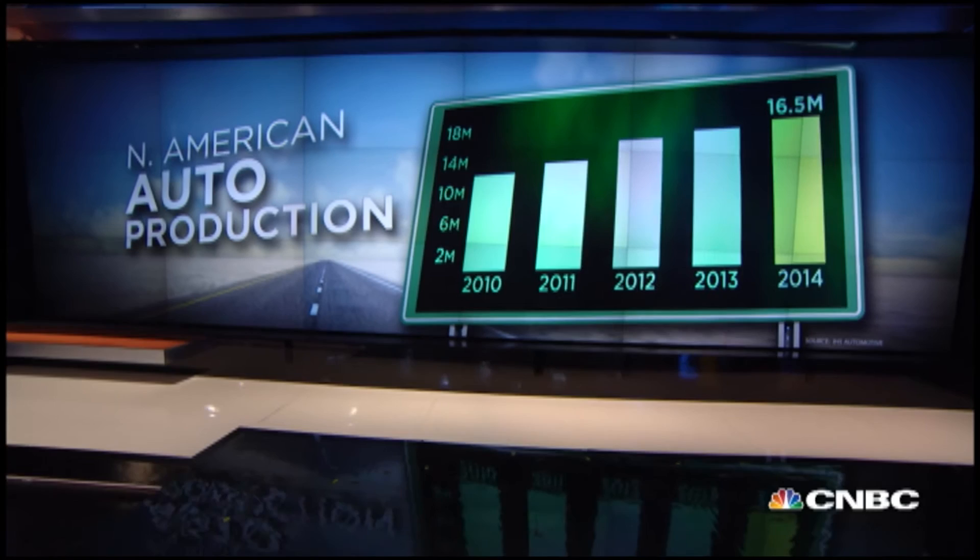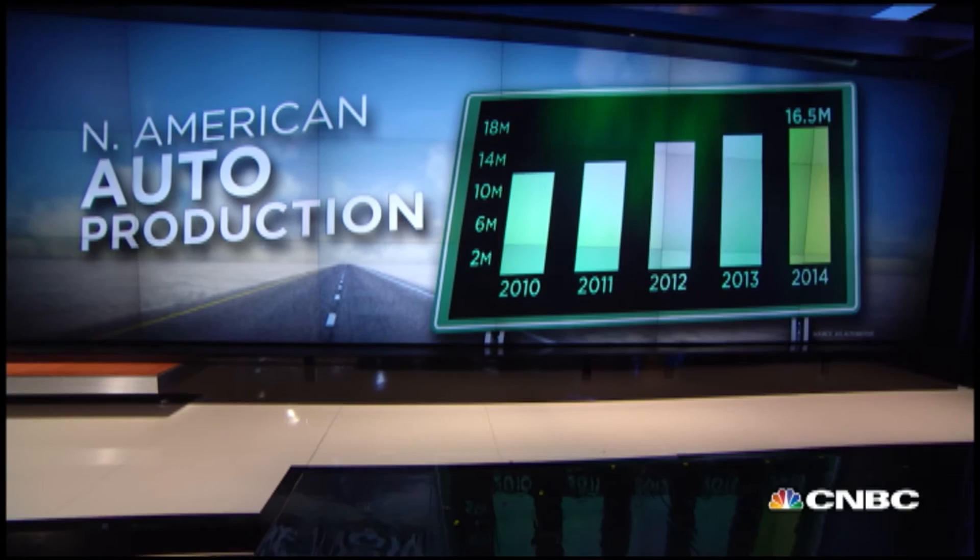Obviously you can't forecast where gas is going to be 12 or 18 months from now. But where do you think gas prices will be a year from now? It's a crystal ball. Our long-term view is that over time the price of a barrel of oil is going to continue to go up — it's a non-renewable resource. We've seen more availability here in the U.S. through fracking, which has changed the supply and demand dynamics. But over time we expect the price of fuel to continue to go up, though it'll go through peaks and valleys.